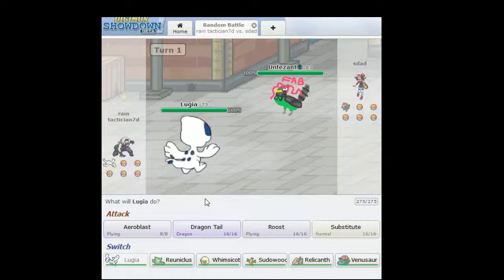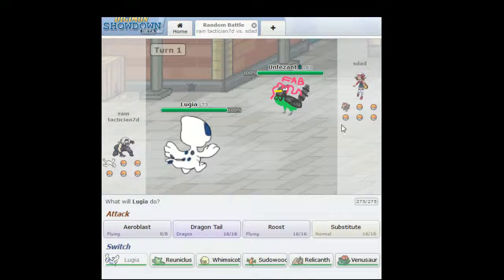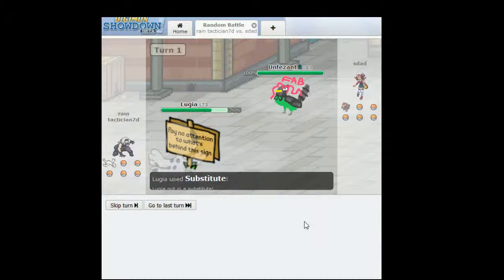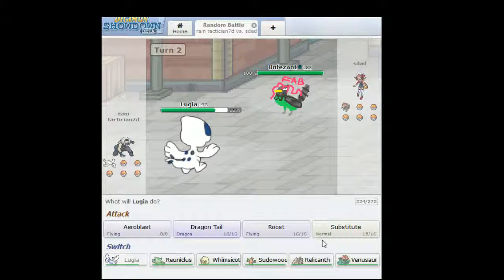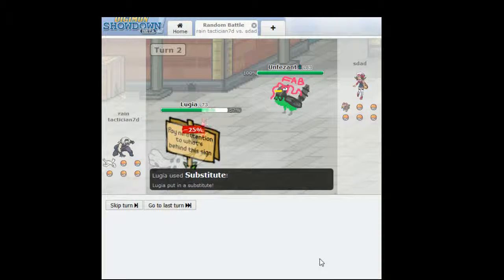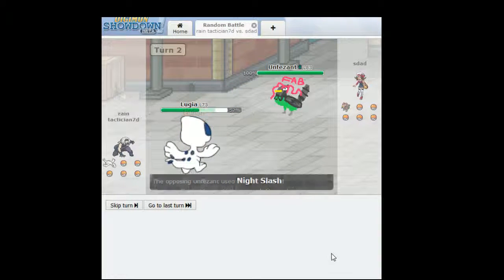So this is Lugia here, looking completely unlike how Lugia does, and then Unfezzent on the other side. Basically what they've done is they've drawn them like a two-year-old would, and it's quite brilliant. That was not expected — I just saw another couple of Pokemon. But the Substitute is now a 'pay no attention to what's behind the sign' sign.